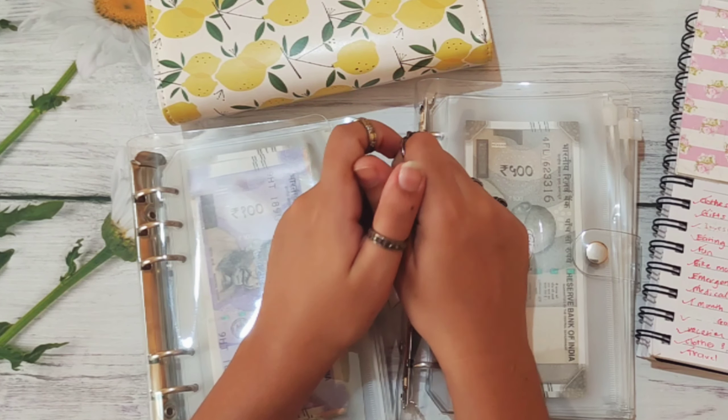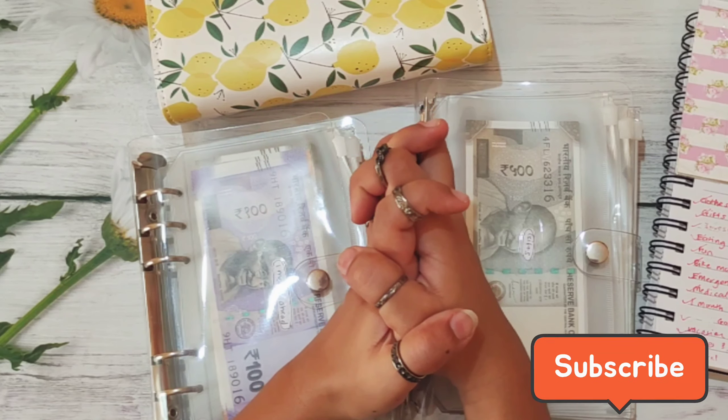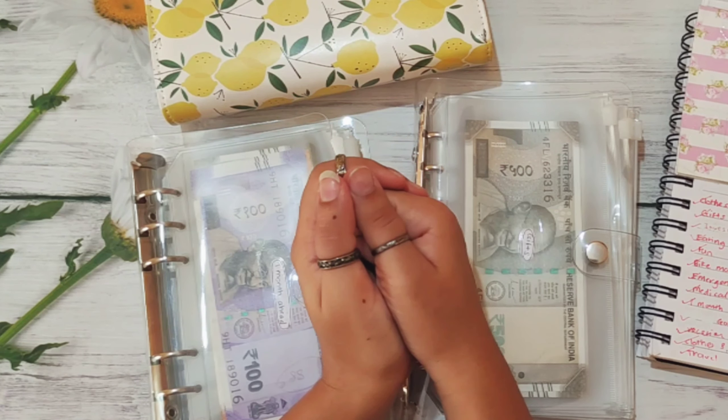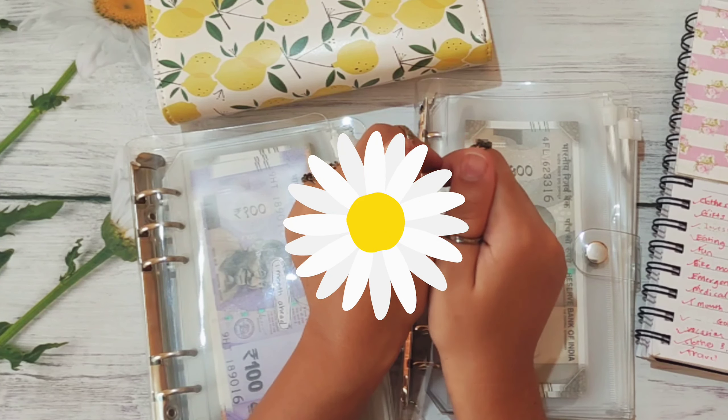If you liked this video then don't forget to hit the like button and also subscribe to my channel. I will see you in my next video. Till then, take care. Bye bye! If you watched this video till the end then leave me a daisy emoji in the comments. Bye bye!